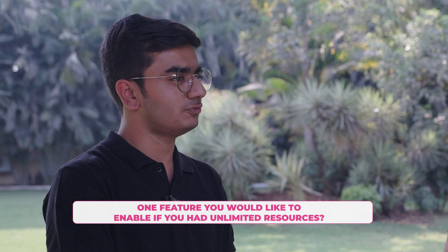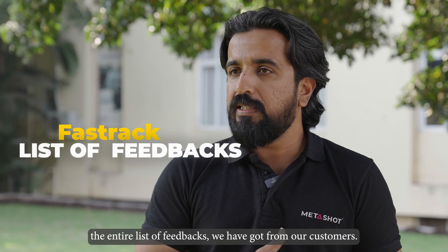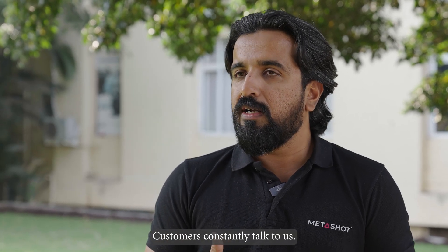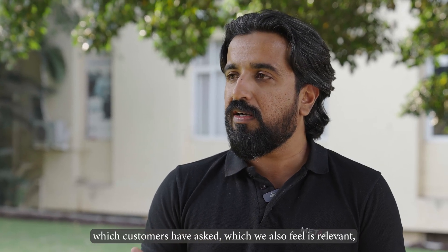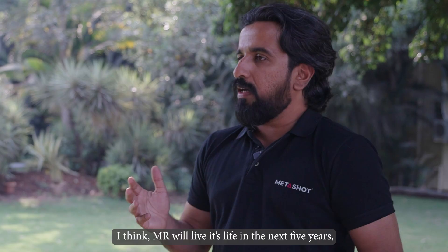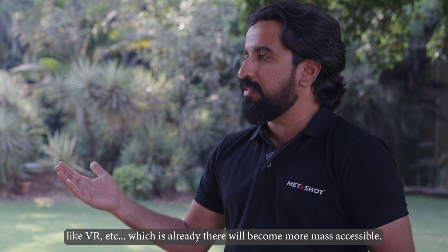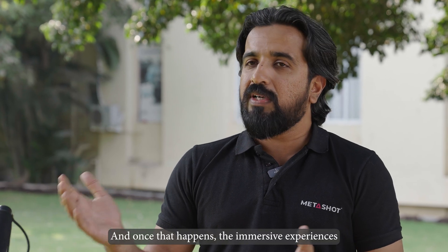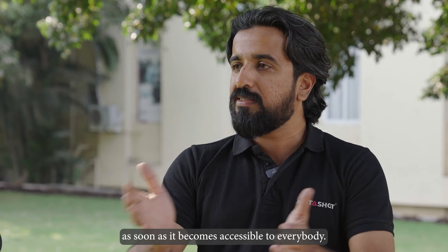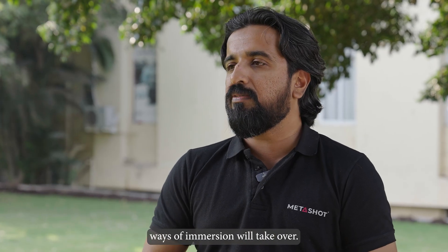If you had unlimited resources, what one feature would you add to MetaShot? With unlimited resources, we would fast-track the entire list of customer feedback we've received — customers constantly talk to us and there are a lot of good ideas. As for how MR tech will evolve in the next five years, I think MR will complete its life cycle, and more advanced technology like VR will become mass-accessible. Once that happens, immersive experiences will only grow, and we plan to move into that space as it becomes accessible to everyone.